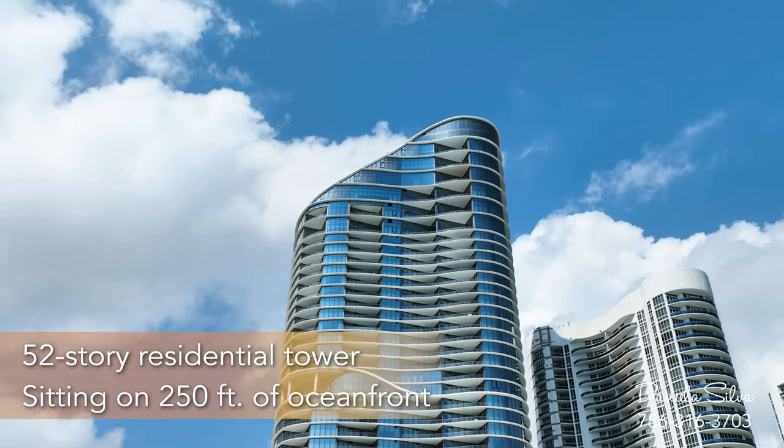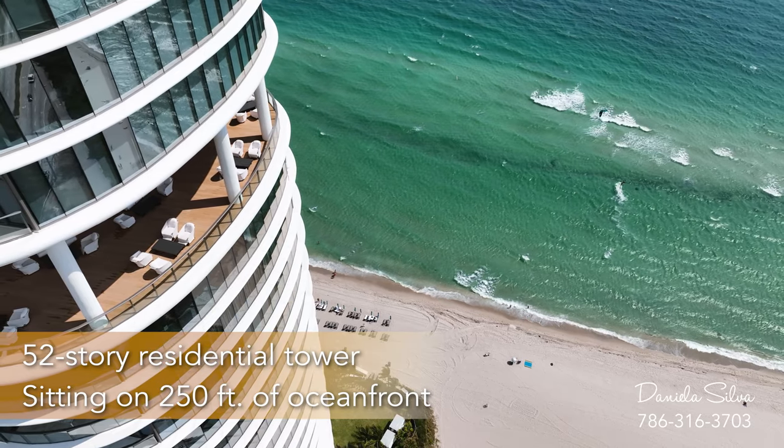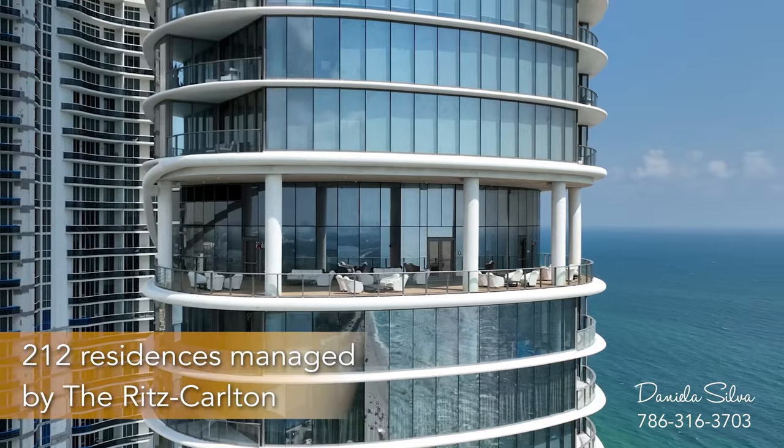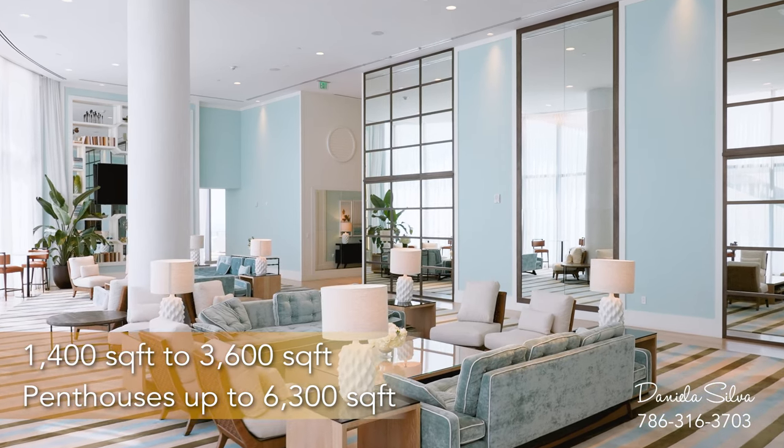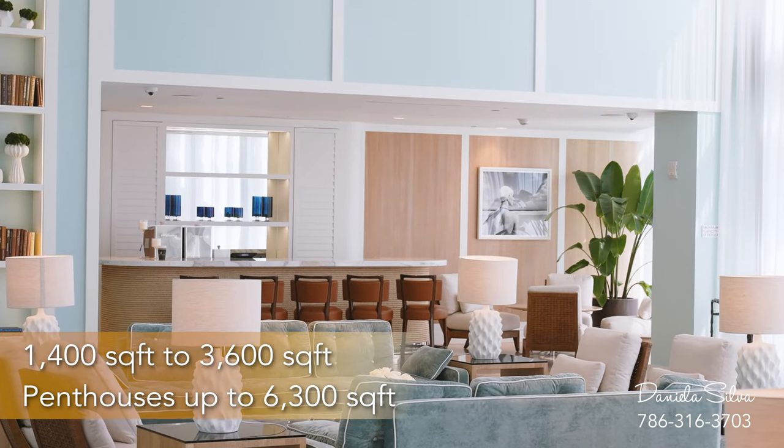The Ritz Carlton is a 52-story tower sitting on 250 feet of oceanfront. This amazing glass tower consists of 212 residences ranging from 1,400 square feet to 3,600 square feet, and penthouses up to 6,300 square feet.